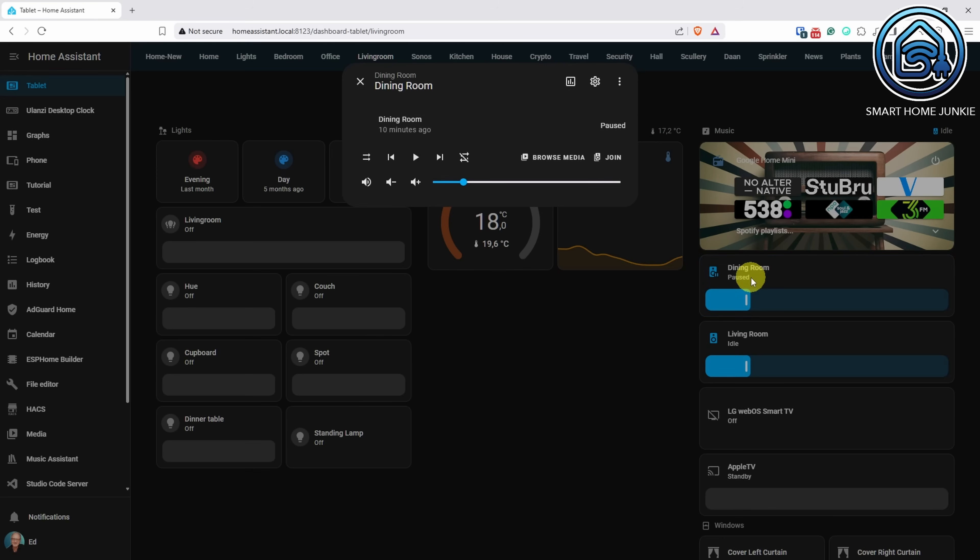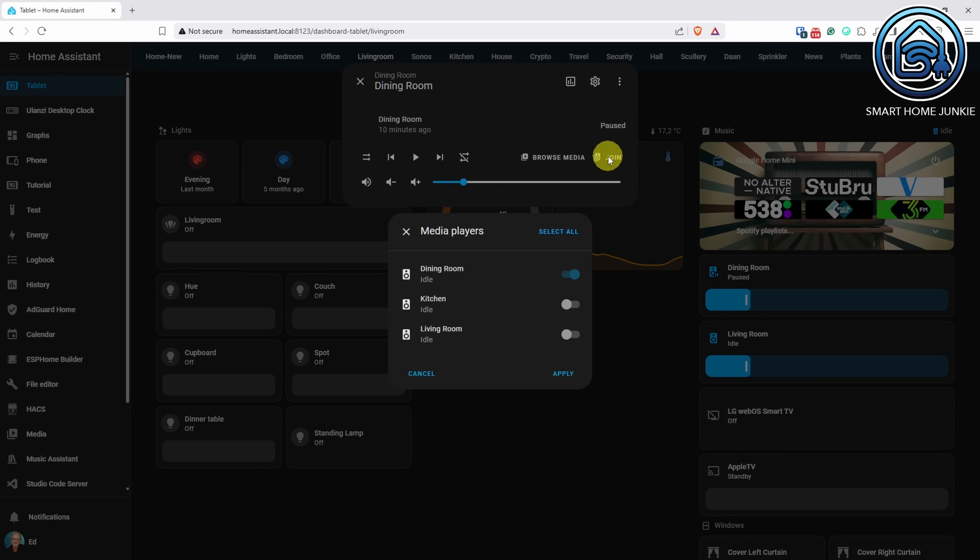This is a great new addition. You can now dynamically group media players. I can now easily group all my Sonos speakers from within the media player settings.